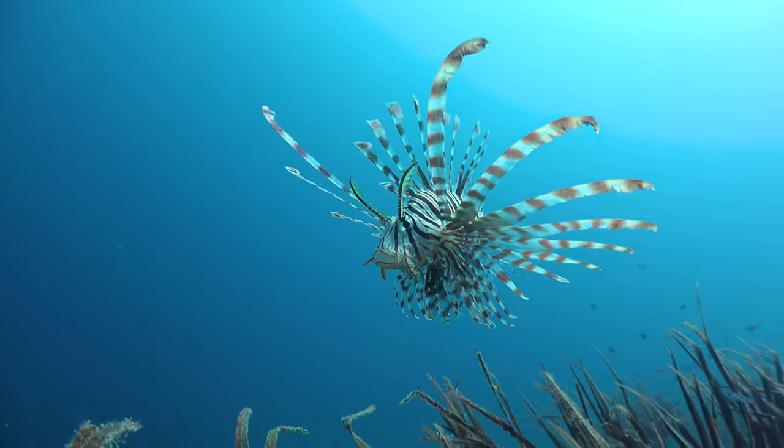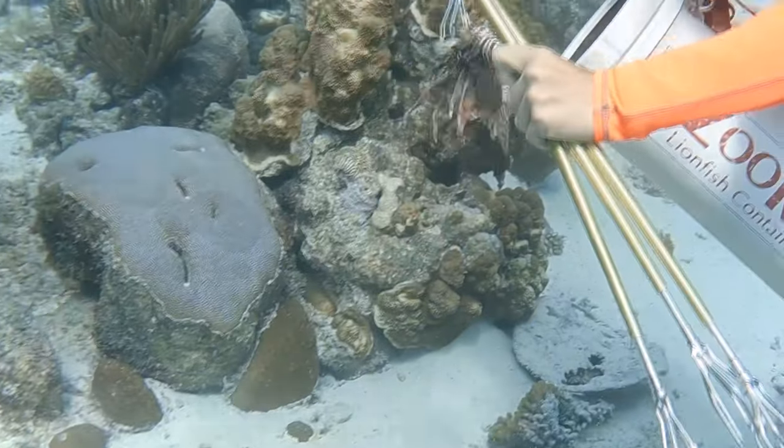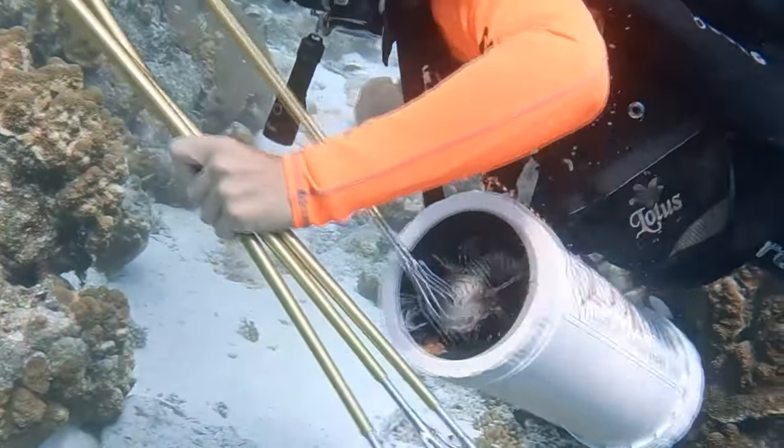Number seven: lionfish. The signal for lionfish is like this — you interlock your fingers, representing the venomous spines that come out. Lionfish are venomous and also an invasive species to the Caribbean, so you can often fish for them if you go spearfishing. A lot of dive charters actually offer lionfish distinctive specialties. Interlock your fingers to call them out, and then someone with a spear might go take it out.